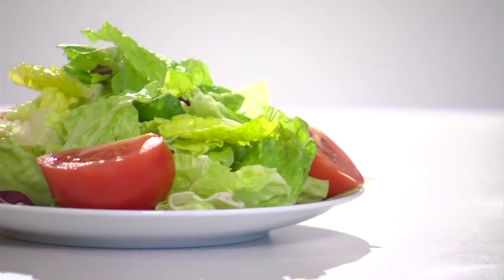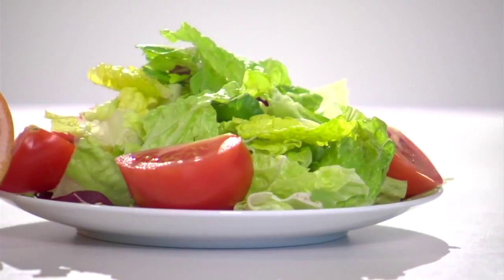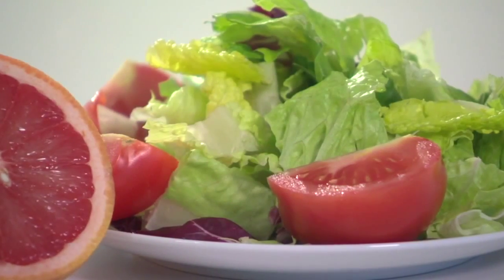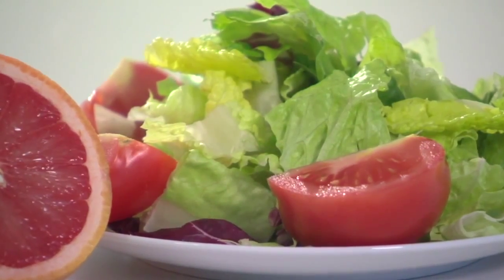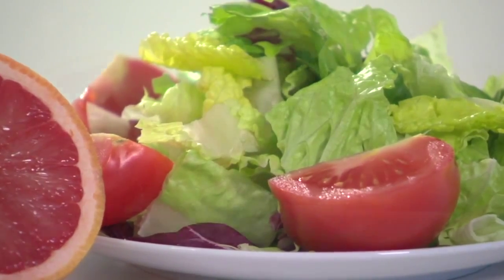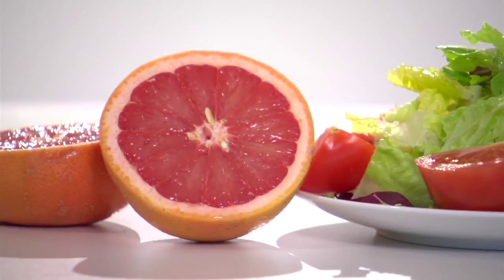At lunchtime, if you have a large salad with romaine lettuce and a sliced tomato, that's two more colorful servings. The lettuce counts as a serving from our yellow-green group, which includes most leafy greens, and the tomato comes from the red group, which also includes pink grapefruit and watermelon.